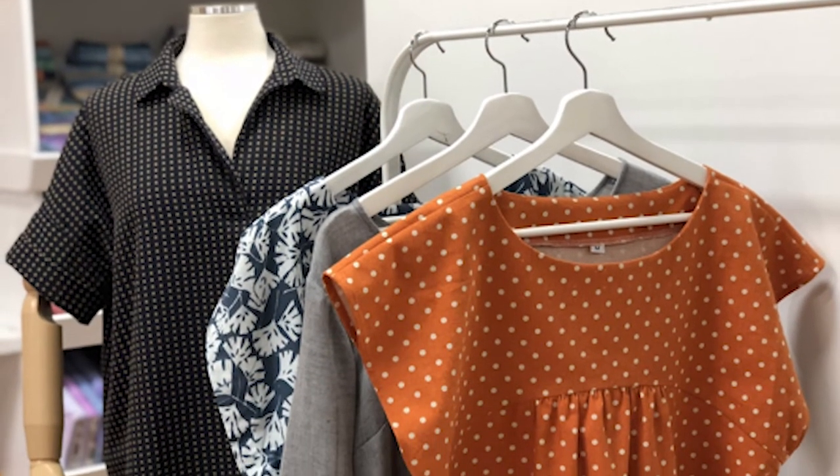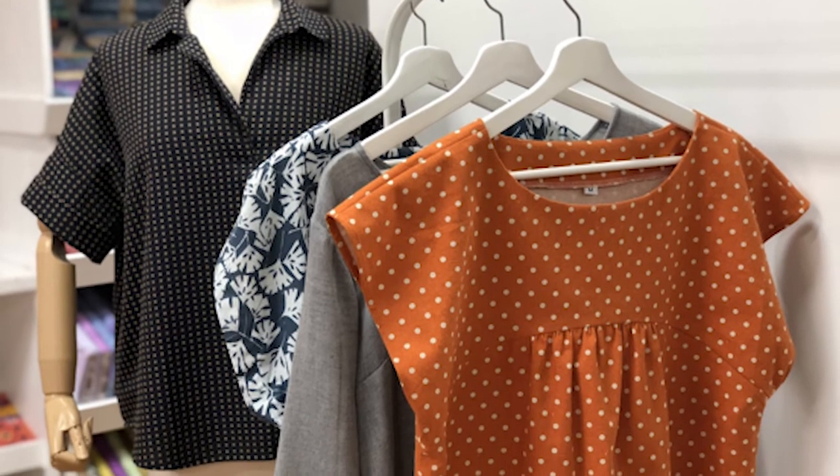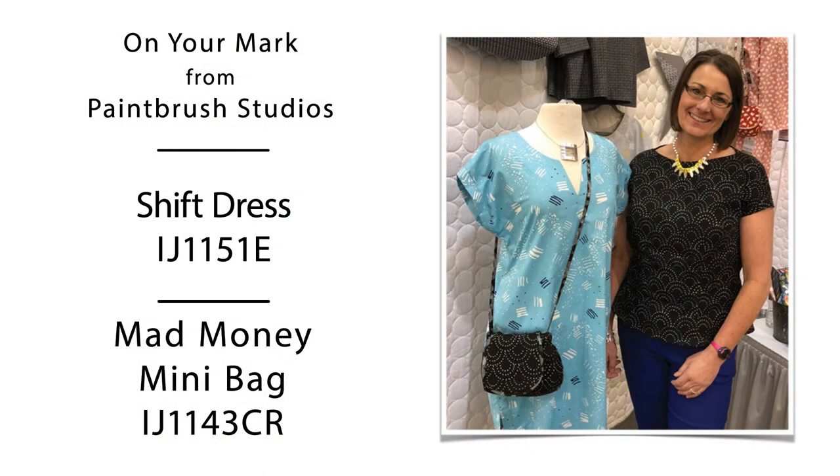Showcasing the patterns you sell is best with sample garments on dress forms and staff wearing the clothing in your store. This is an excellent way to market both patterns and the fabric line. This brings to mind advice from shops that are thriving in fashion.